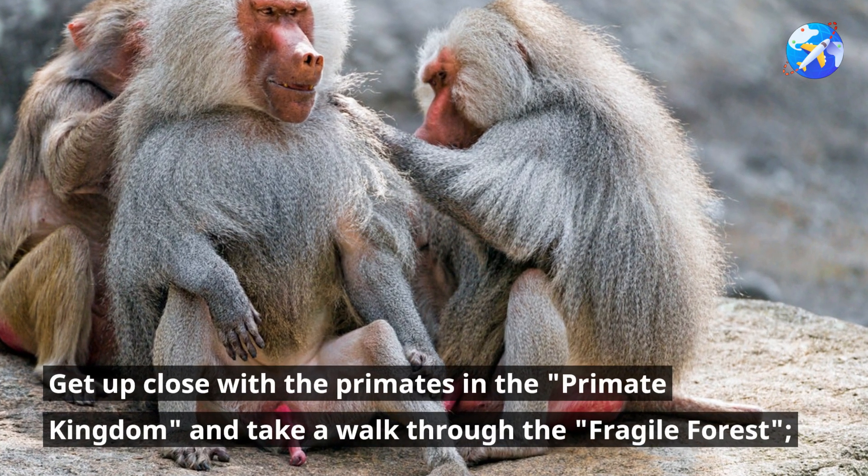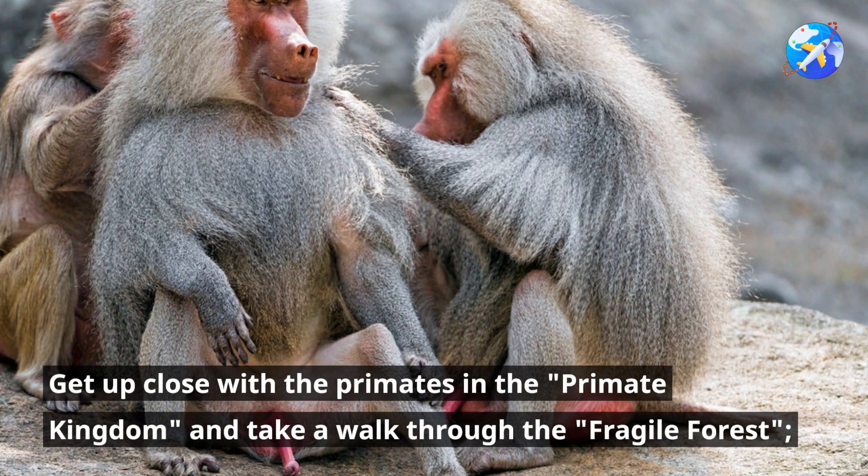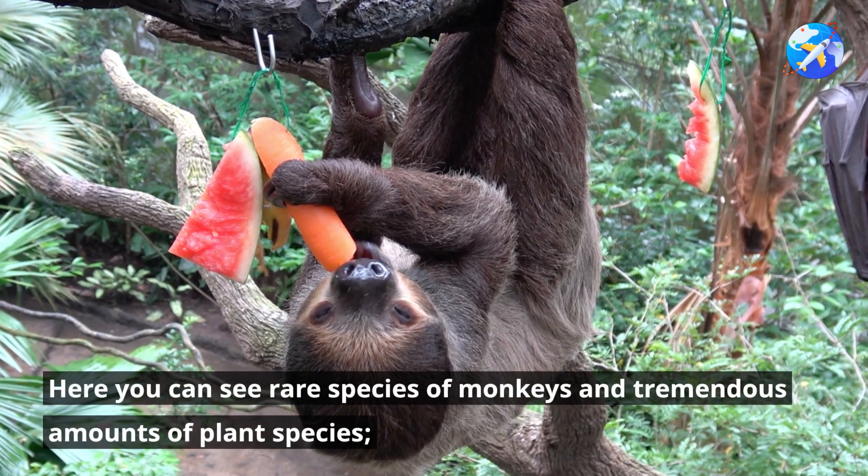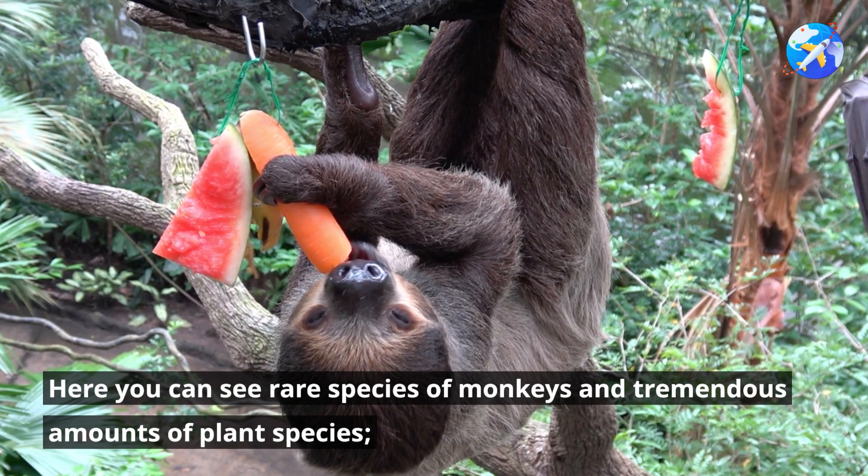Get up close with the primates in the Primate Kingdom and take a walk through the Fragile Forest, where you can see rare species of monkeys and tremendous amounts of plant species.